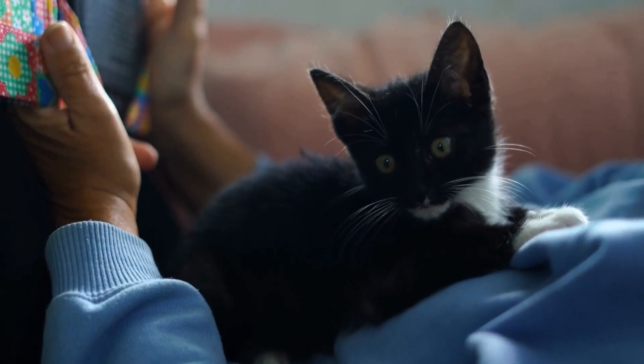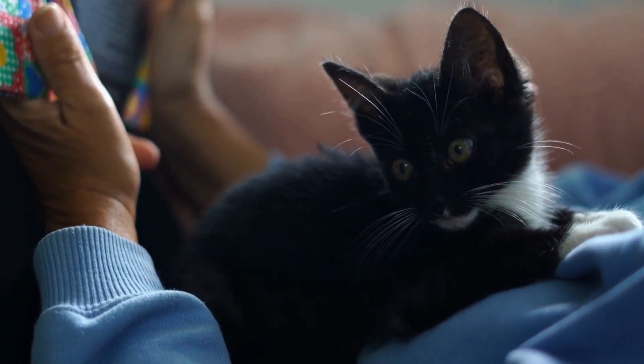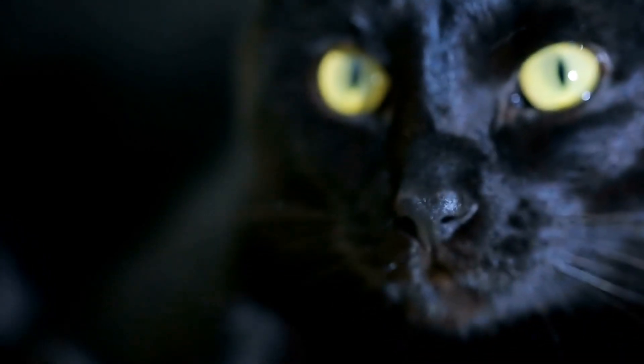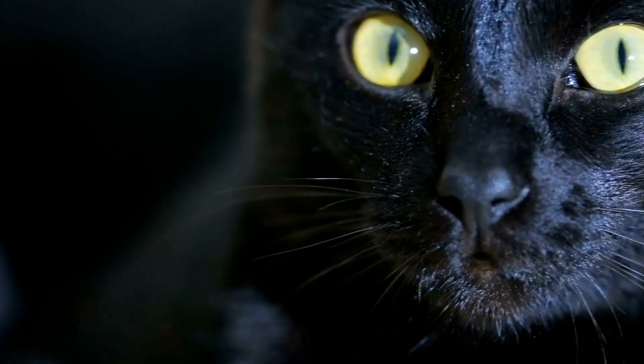In cases of urinary blockage, where a male cat is unable to pass urine, immediate veterinary care is necessary. Urinary blockage is a life-threatening condition that requires prompt intervention to alleviate the obstruction and restore normal urinary flow.